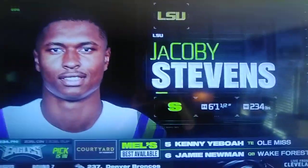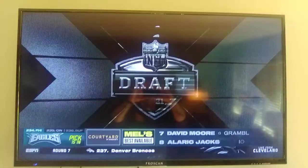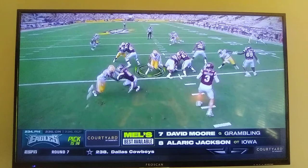Go to LSU and take Jacoby Stevens at safety. Yeah, this is a big safety — 6'1", about 215-220 pounds. Runs in the fours, 4.6 in the 40. Can jump out of the gym, 42-inch vertical.